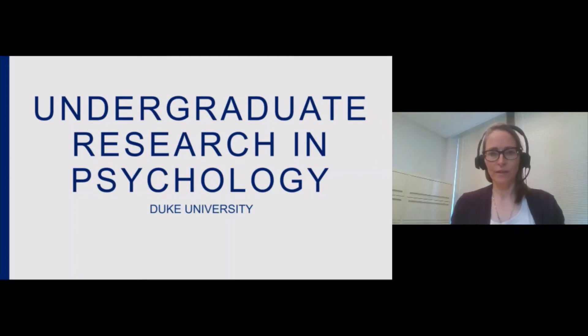Hi, my name is Angie Veeth, and I'm a lecturer in the Department of Psychology and Neuroscience. I'm also the Associate Director of Undergraduate Studies for the Psychology program. The purpose of this video is to introduce you to the various ways our students can get involved in research during their time at Duke. There are many, as you will see.